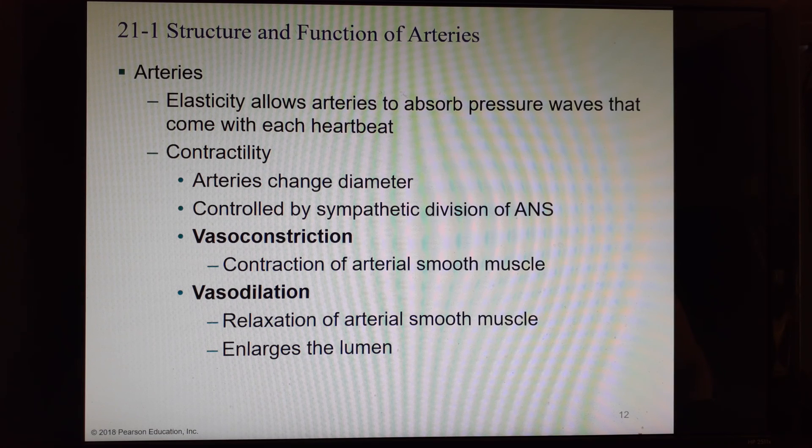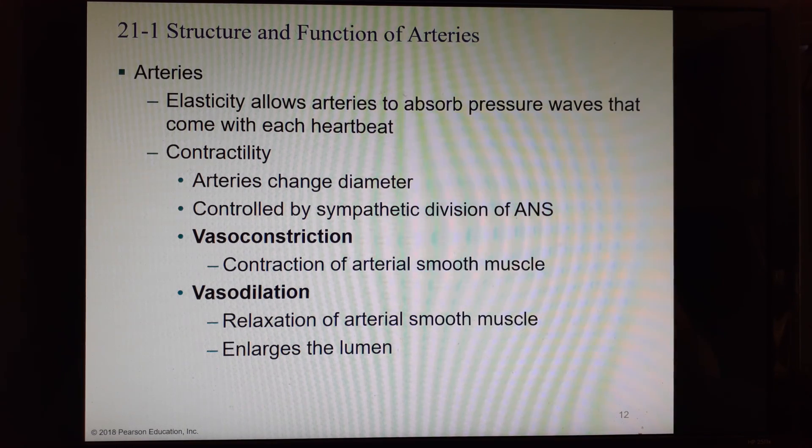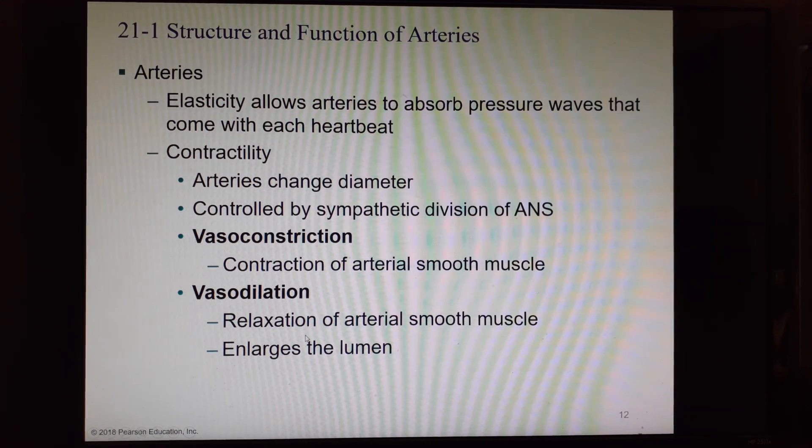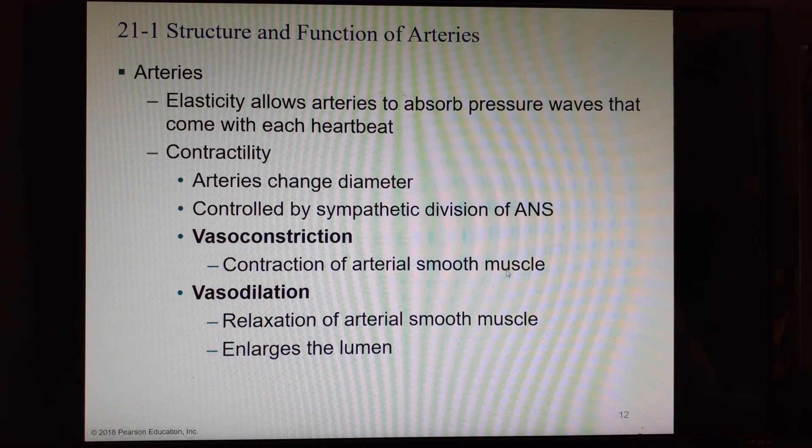Arteries are very elastic — they have internal and external elastic membranes because they are closest to the beating heart. Every time the heart squeezes, pressure in the surrounding vessels goes up, creating pressure waves that need to be smoothed out, so arteries have lots more elastic tissue. They also have contractility: we can stimulate the smooth muscle cells in artery walls to change diameter. Vasoconstriction and vasodilation are controlled entirely by the sympathetic division of the autonomic system. We keep them slightly constricted so we can dilate or constrict as needed. Constricting makes the lumen smaller and raises blood pressure; dilating enlarges the lumen and makes blood pressure drop.